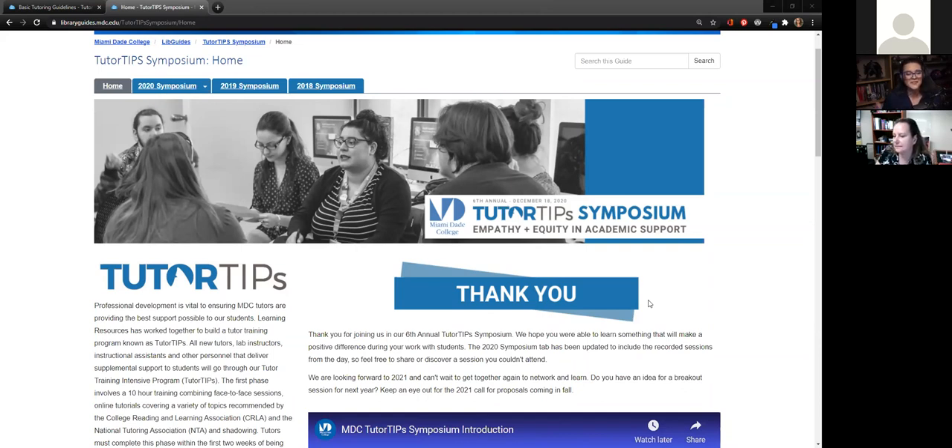Moving forward, what we really got as feedback from participants is they would love to see a hybrid model, and I could not agree more. We learned so much through this iteration of creating Tutor Tips and doing the symposium online, and it's something we're definitely not going to walk away from. The biggest thing is to reach out, make connections with the tutors, and invest in their professional development as much as possible — and we can only do that by making it as accessible as possible.